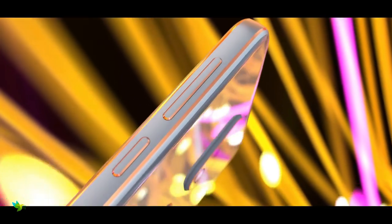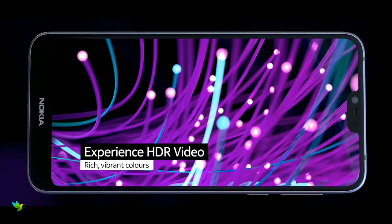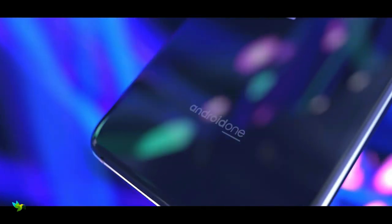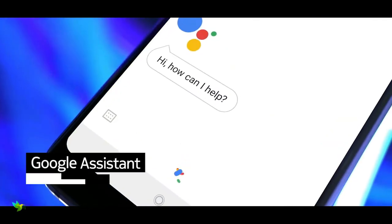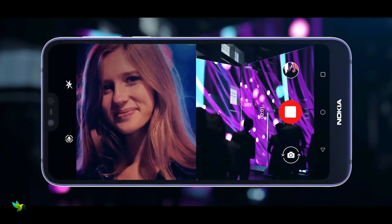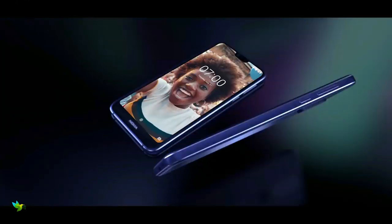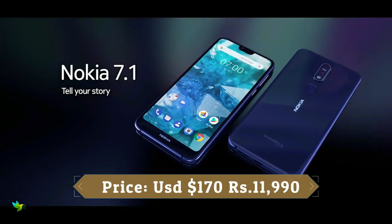On the imaging front, the Nokia 7.1 features a dual camera setup at the back — a 12MP primary camera with an aperture of f/1.8 and a 5MP secondary camera with an aperture of f/2.4. On the front, there is an 8MP fixed focus camera with an aperture of f/2.0 and an 84-degree field of view.